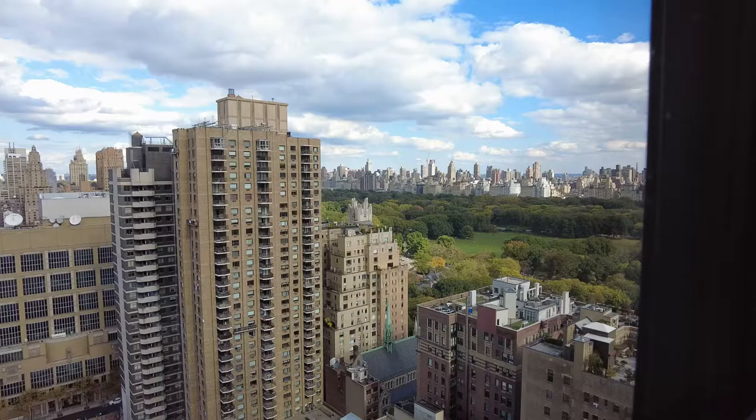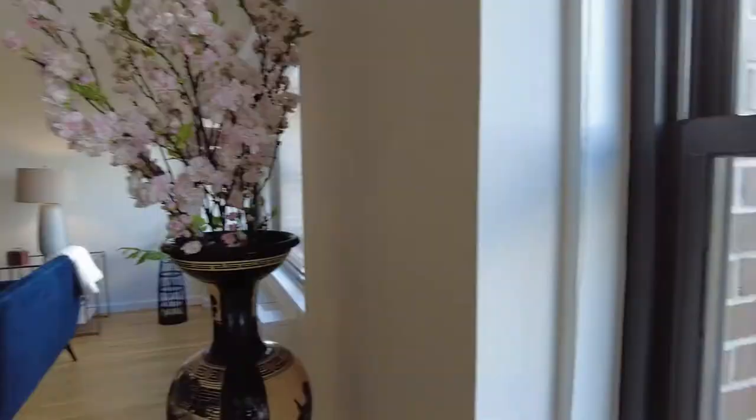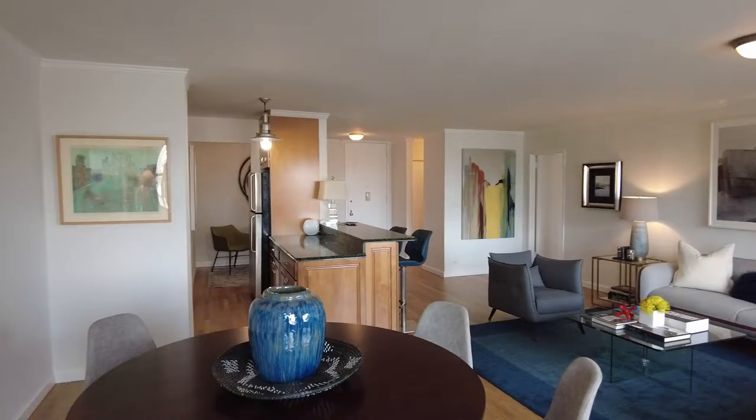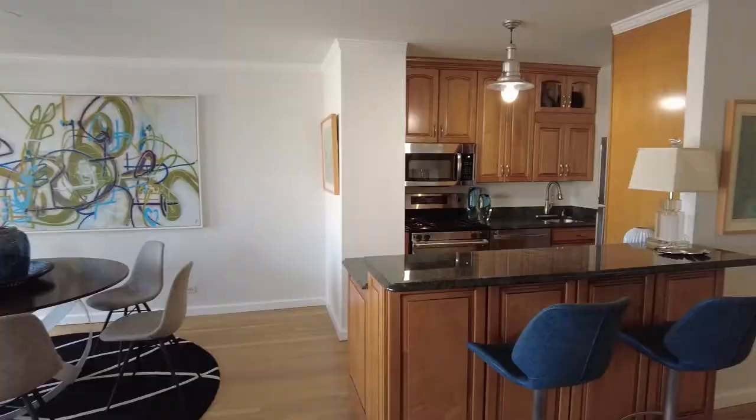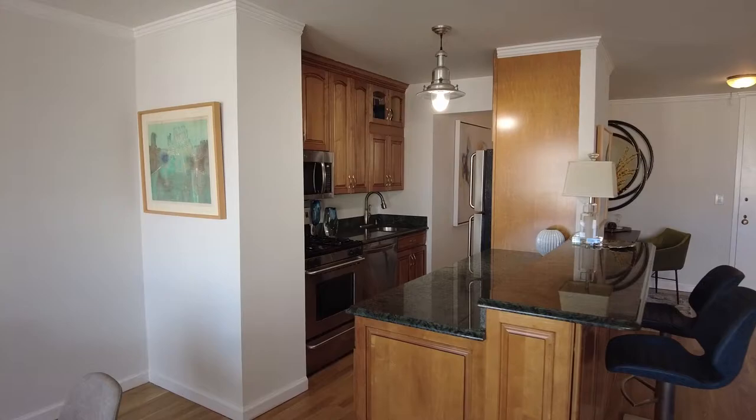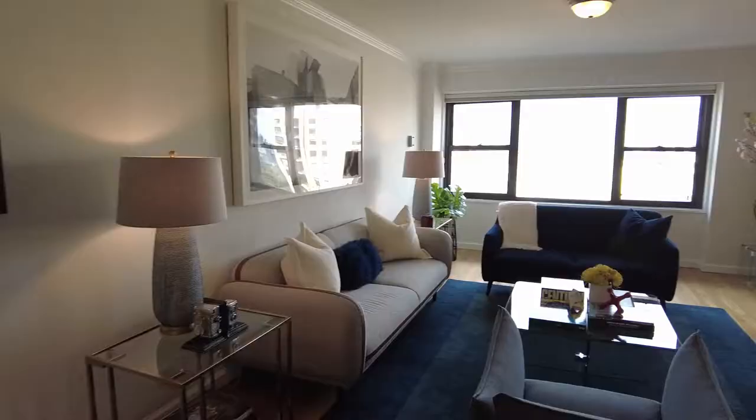First of all, taking in these wonderful views right on the West Side of Central Park, very close to Lincoln Center. This is a currently one-bedroom, one-and-a-half bath apartment. It used to be a two-bedroom — the walls were taken down. It's 970 square feet and just beautiful. It's in pristine condition, with air conditioning, on the 27th floor, and it's move-in ready with all of the appliances.